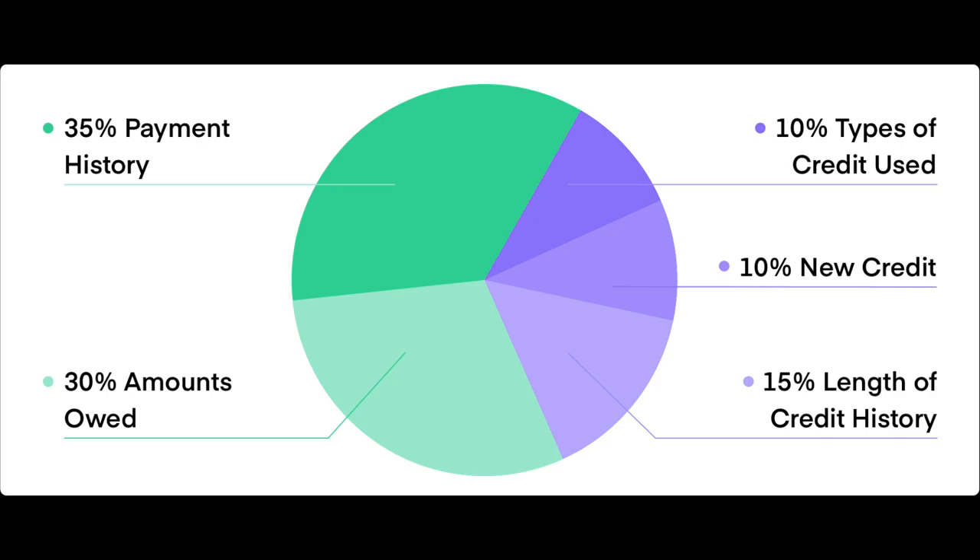Whether you're looking at TransUnion, Equifax, or Experian, that's going to be 30% that's going to weigh down — or way up, if you're looking at it from the other end — if you're actually improving the amount of money you have at your disposal on your credit card, that's going to help you with your credit limit.